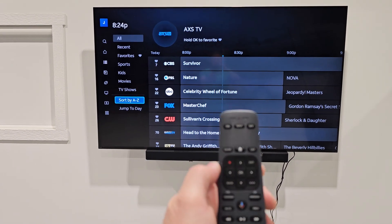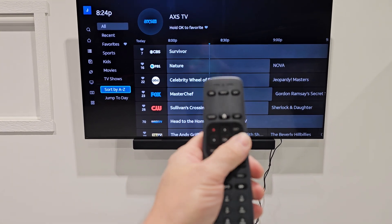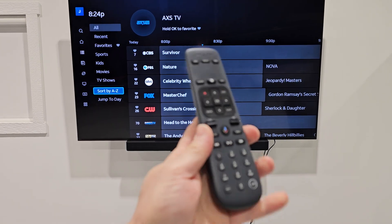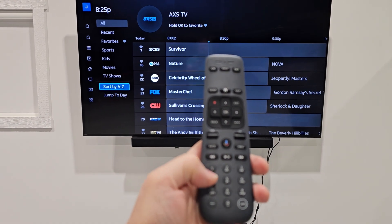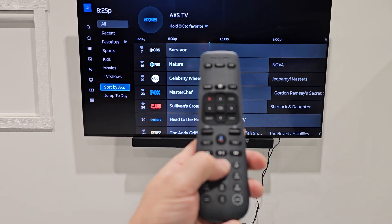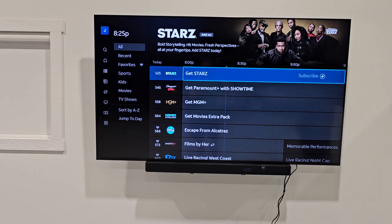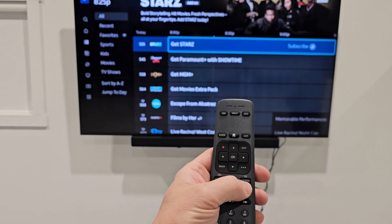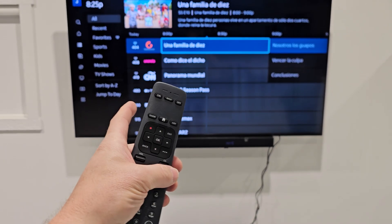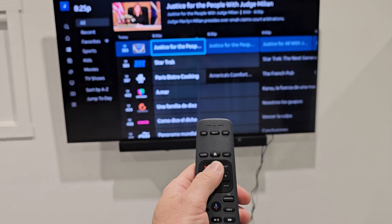Most things are available on screen, and primarily you're going to be using the guide and navigation keys to exit. You can also use the channel number buttons — if you know you have a station in the 500s, you can go up there. You can use channel up and down to scroll a full page at a time, or go individually one channel at a time with the navigation keys.